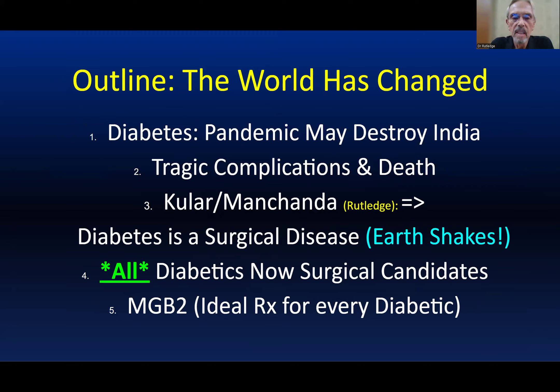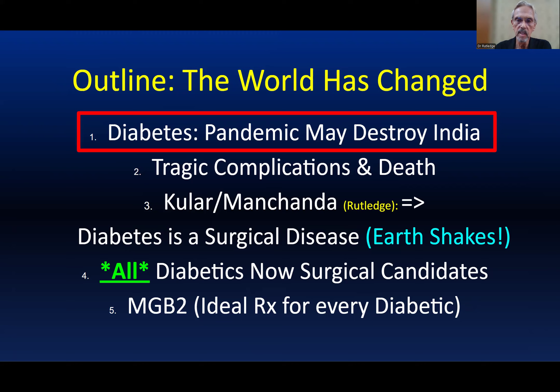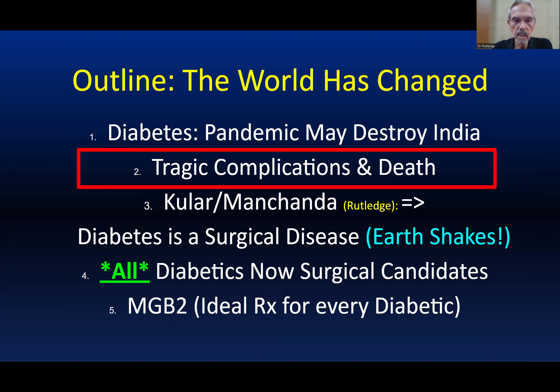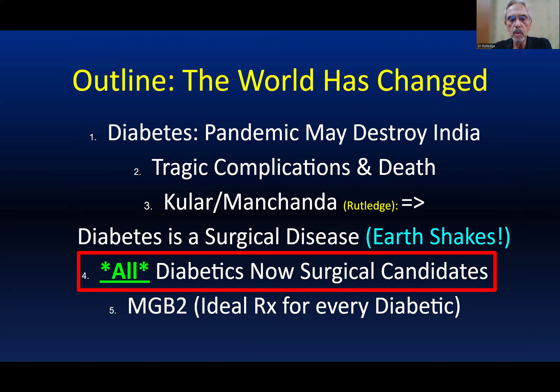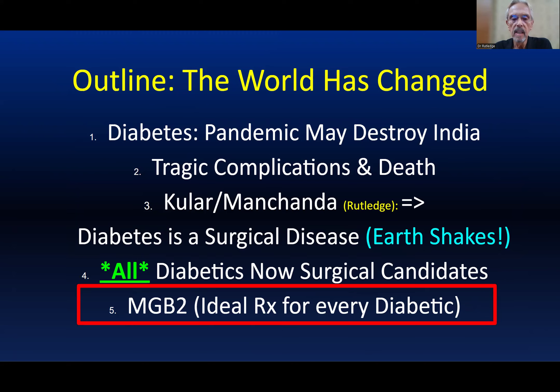Diabetes is presently at a pandemic rate with tragic complications including death. Recently, Dr. Kular presented his data, which showed that low-weight diabetics can be treated and reversed with Billroth-2 — with an MGB, the original. Diabetes is now, we believe, a surgical disease. All diabetics are now surgical candidates if they begin to deteriorate by our criteria. We believe the MGB2 is an ideal treatment for almost every diabetic who has serious diabetes. Almost all diabetics are surgical candidates, and the method is the MGB2.